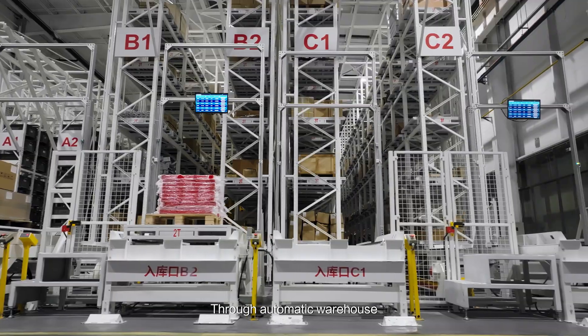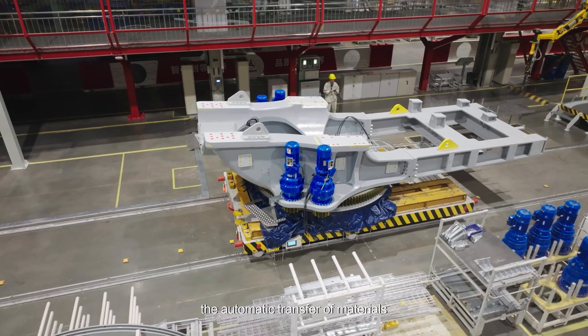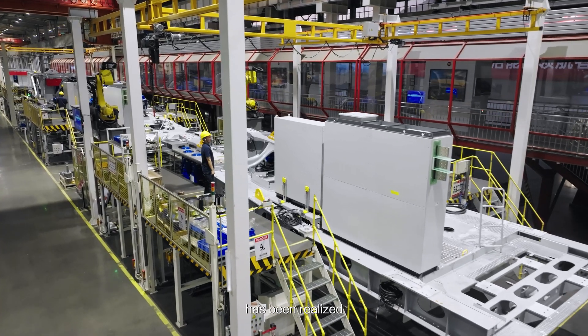Through automatic warehouse, AGV and RGV, the automatic transfer of materials in the whole production line has been realized.